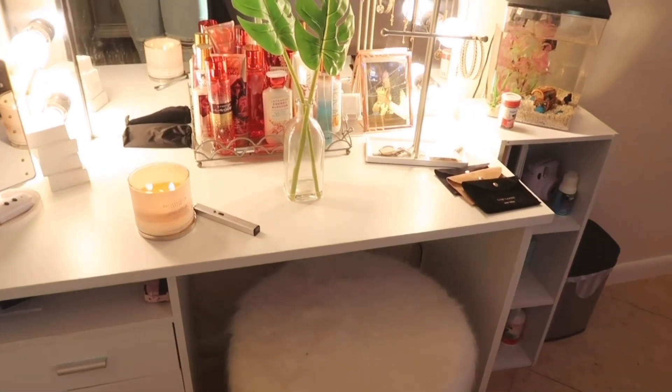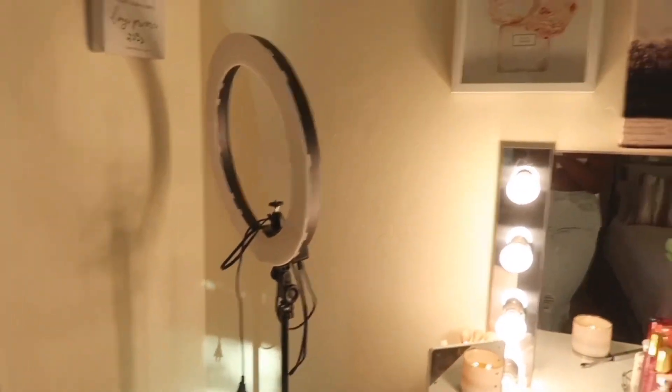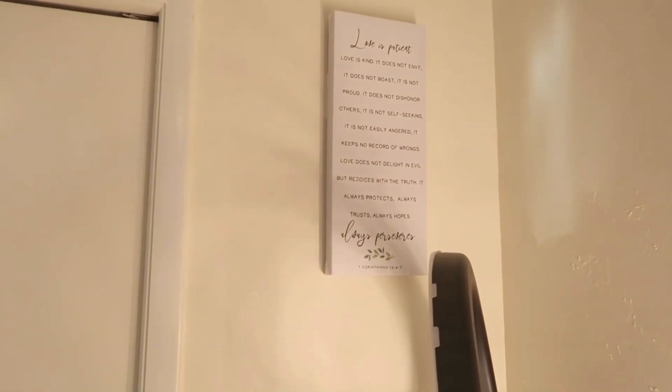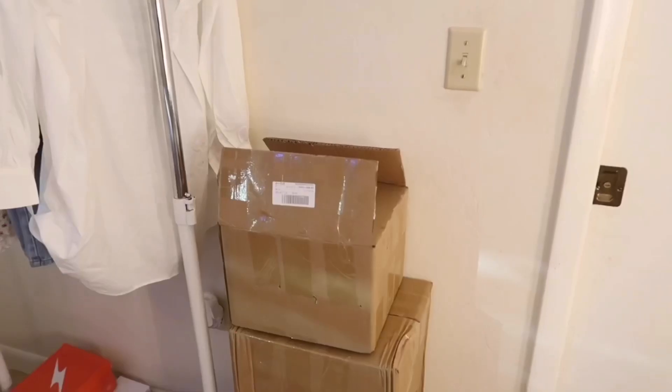I just keep my ring light in this empty corner right here. Next to that is my favorite piece in my entire room — it's my favorite verse from the Bible, and it's also referenced in my favorite movie, 'A Walk to Remember.' I'm putting you guys on right now — go watch that movie! I just love it. I can stare at it and I love the message.